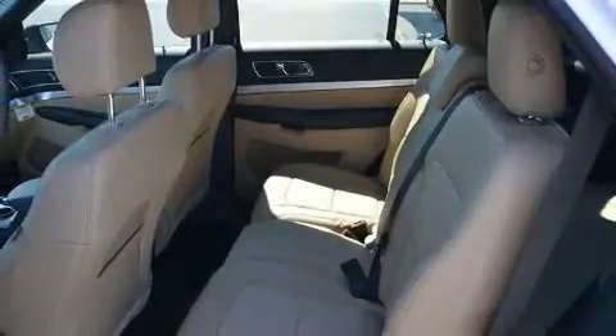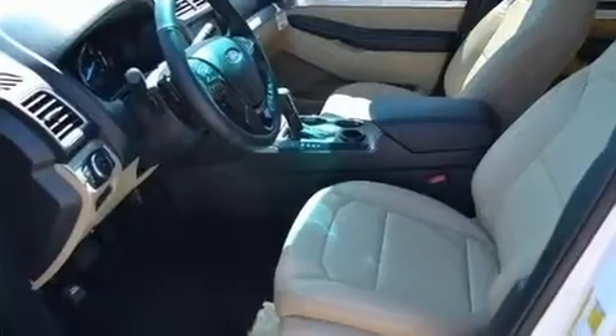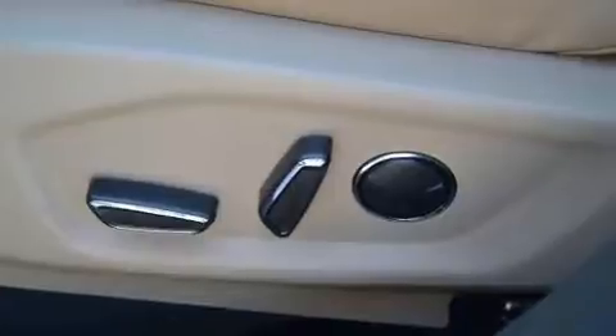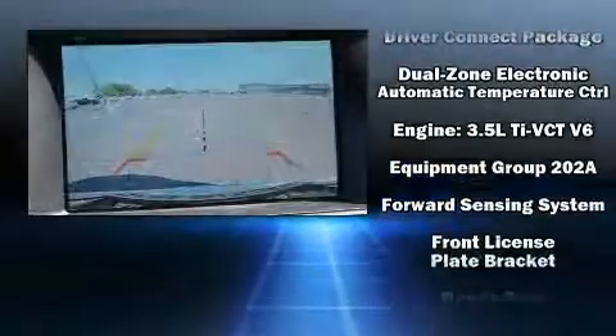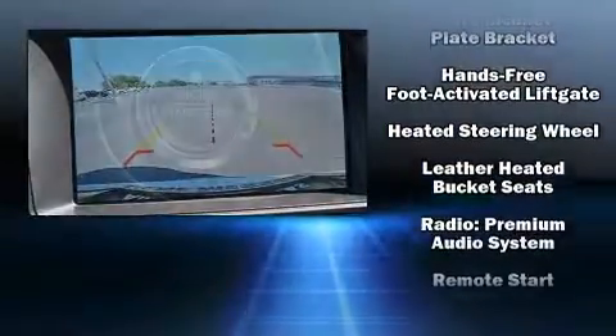Third row seats provide an even greater maximum passenger capacity. Ford ensures the safety and security of its passengers with equipment such as head curtain airbags, front side impact airbags, traction control, brake assist, ignition disabling, an emergency communication system, and four-wheel disc brakes with ABS.